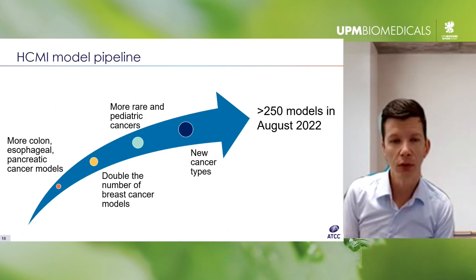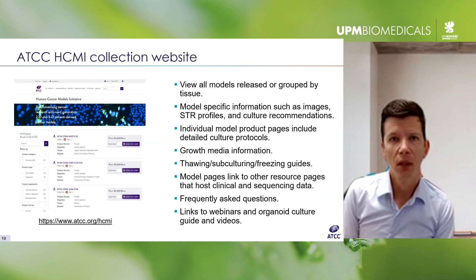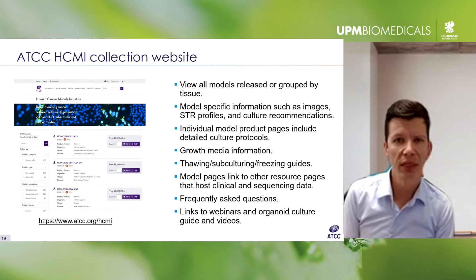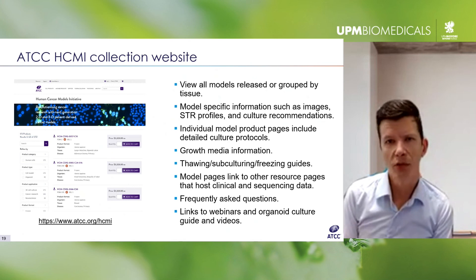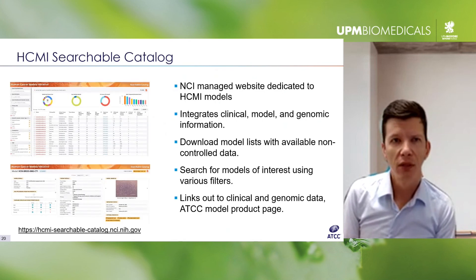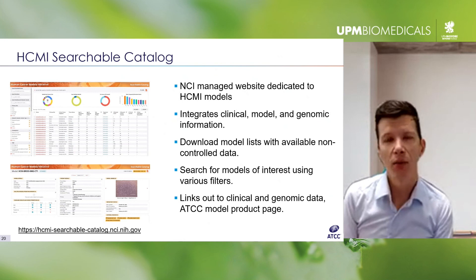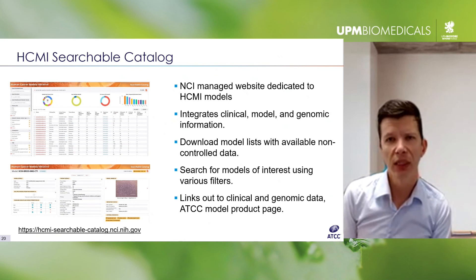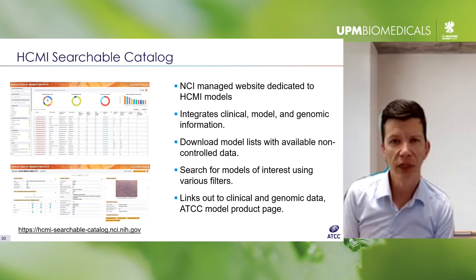To wrap up, I'll quickly describe a few resources if you're interested in learning more. The ATCC website has a page dedicated to the HCMI models where you can find them by tissue and access model-specific information. There's also an HCMI searchable catalog run by the National Cancer Institute, designed to be a central source linking all information about the models, with advanced filtering and searching capabilities to help you find models you're interested in and access their molecular and clinical data.